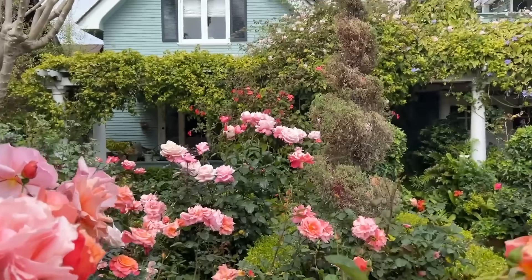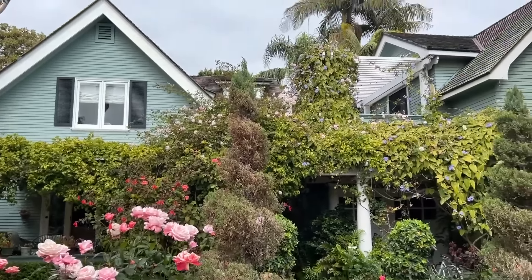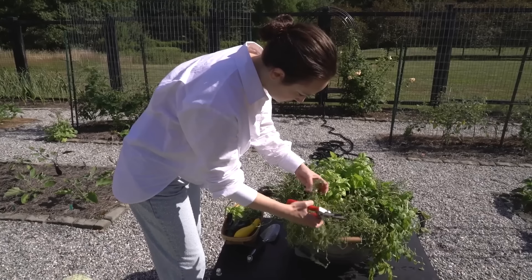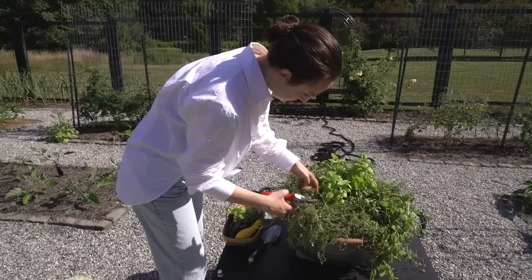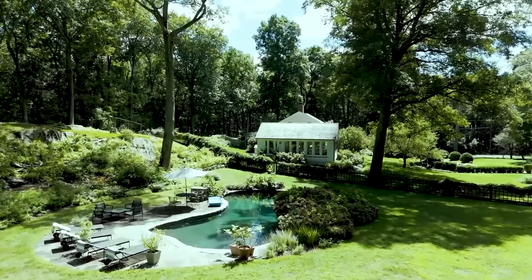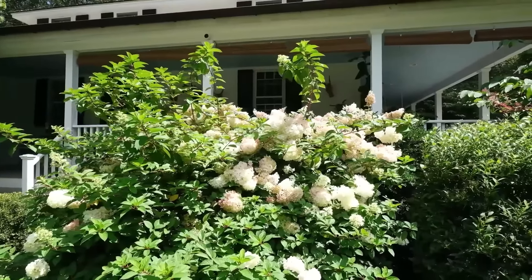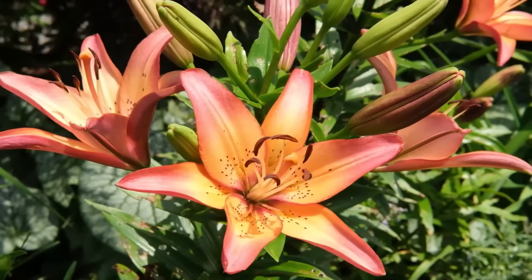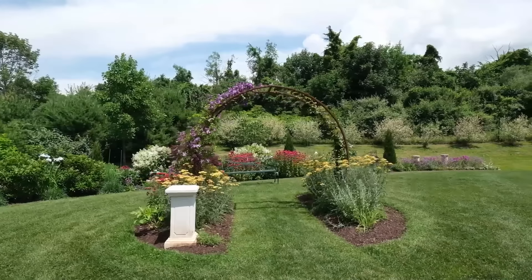Stop and smell the roses. On today's episode of Homeworthy, we're taking you on a tour of some truly magical gardens that redefine what it means to have a green thumb. Explore the lush, expansive grounds of two Connecticut estates, marvel at a vibrant, show-stopping garden in Coronado, and discover a colorful summer garden in the Hudson Valley.